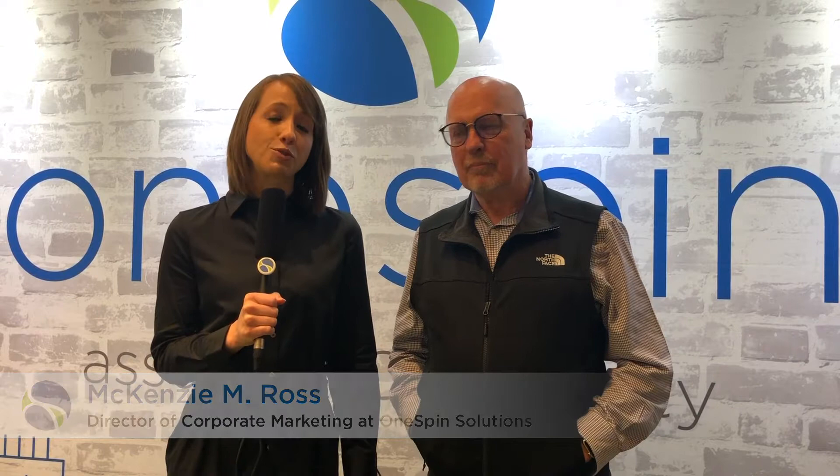Hey everyone, it's Mackenzie Ross with OneSpin. We're here on Wednesday at DVCon US in beautiful San Jose, California. I'm joined today by Harry Foster of Mentor, a Siemens Business. Harry's been a fixture here in the DVCon community for a long time. Harry, thanks for joining us.